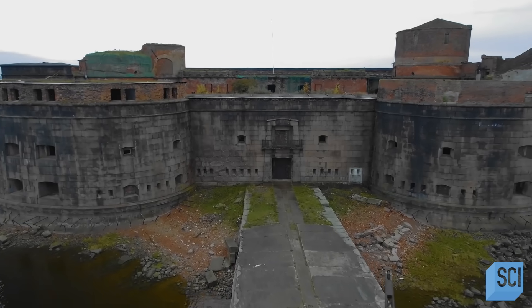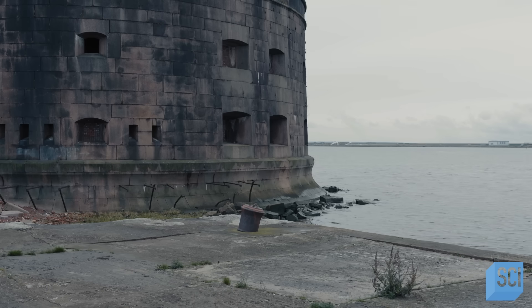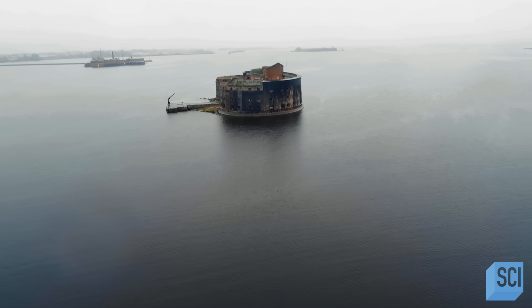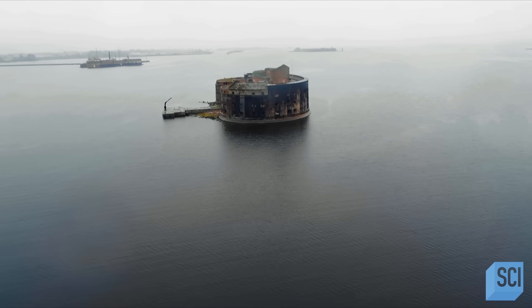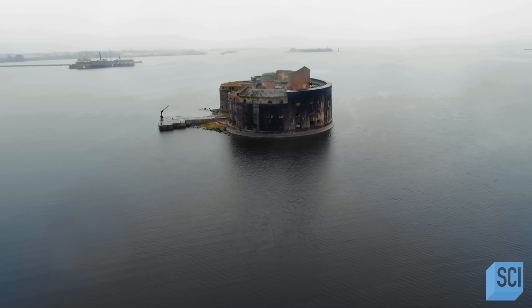They had to create a complete artificial island to accommodate this defensive structure. Building an island, then the fort on top, took seven years. The result was the distinctively designed Fort Alexander.